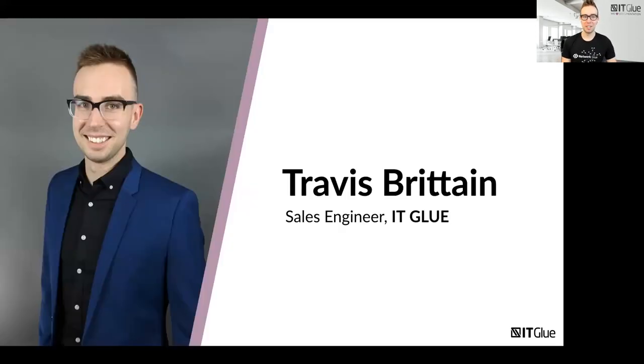My name is Travis. I'm one of the sales engineers here at ITGlue. We believe in transforming the way managed service providers think about efficiency and IT documentation with our industry-leading documentation platform. Prior to joining ITGlue, I was with an MSP here in Western Canada as a support technician, so I've definitely been in your team's shoes doing the onboarding process. Later I was working as a project manager for infrastructure projects and overseeing our onboarding process for all new customers.